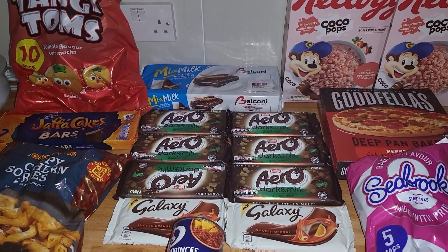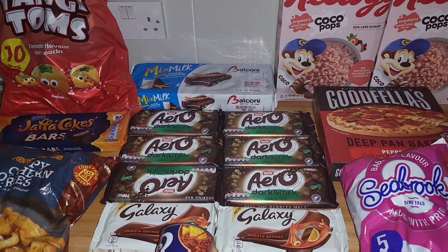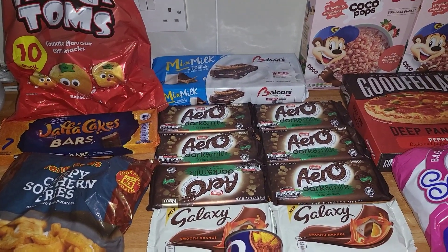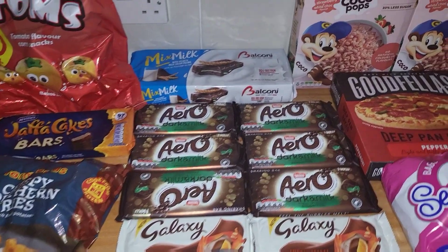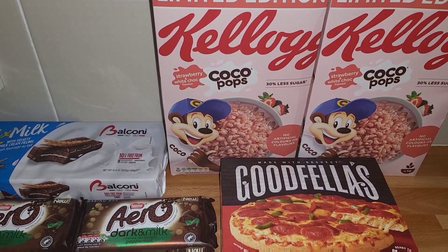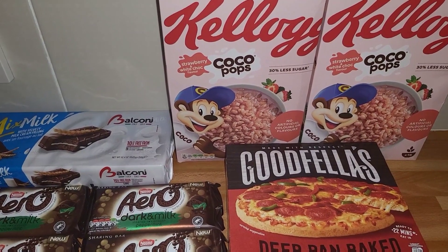Hi everyone, here is a small Farm Foods top-up shop. It's the February half-term and the children are off until the middle of the week. We seem to be going through so much food, so this is just a few snacks and things to get us through the next couple of days. Got two packs of the Coco Pops — they're 59p at the moment. A couple of children like them, a couple don't, and they've got about a month and a half left on them.